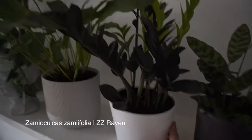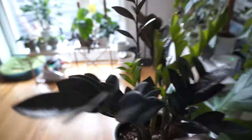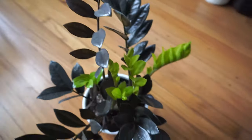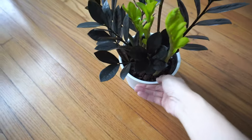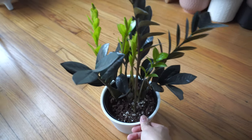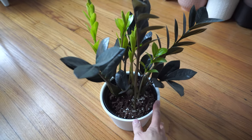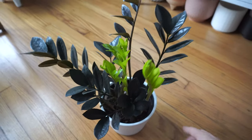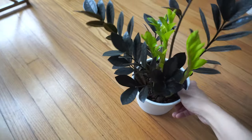And I have this ZZ Raven — I believe it's a Costa Farms Raven. I have another one in the kitchen, but this one is beautiful and so full, and it was under $20 which is a steal. The one I'm going to show you later was like three or four times more expensive and it's tiny. I'm really glad I saw this at Walmart — it was a really good deal.